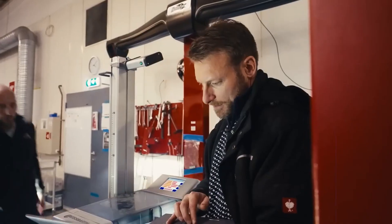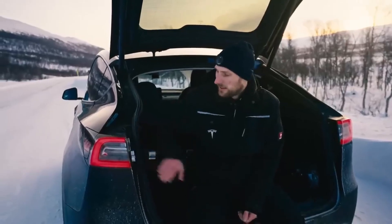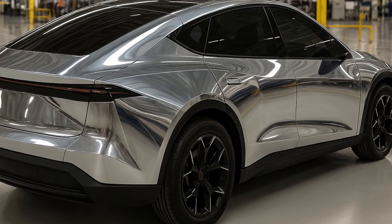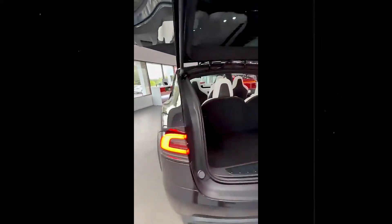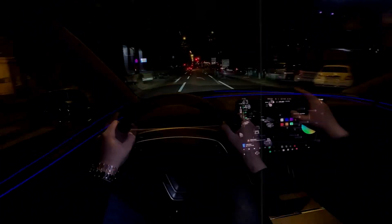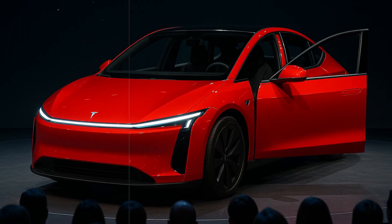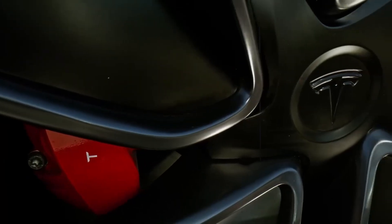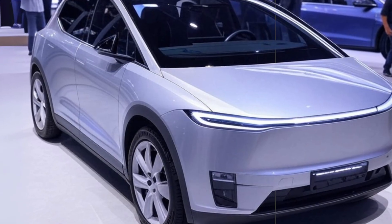The real leap forward comes in the intelligence that drives it all. The Model 2's so-called silicon brain runs on a proprietary neural chip created using a 5-nanometer process — no off-the-shelf chips from NVIDIA or Qualcomm. This puts complete control in Tesla's hands and enables a processing capacity of 75 trillion operations per second. This is more than double Tesla's own previous self-driving computer and nearly five times more powerful than any competitor on the market.